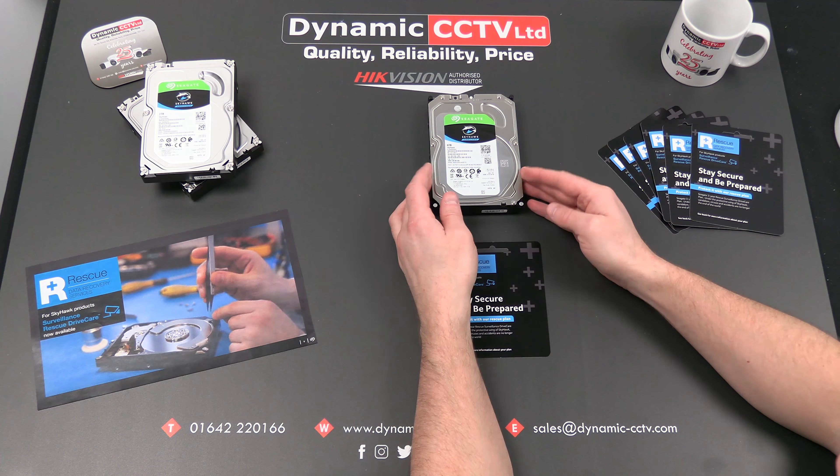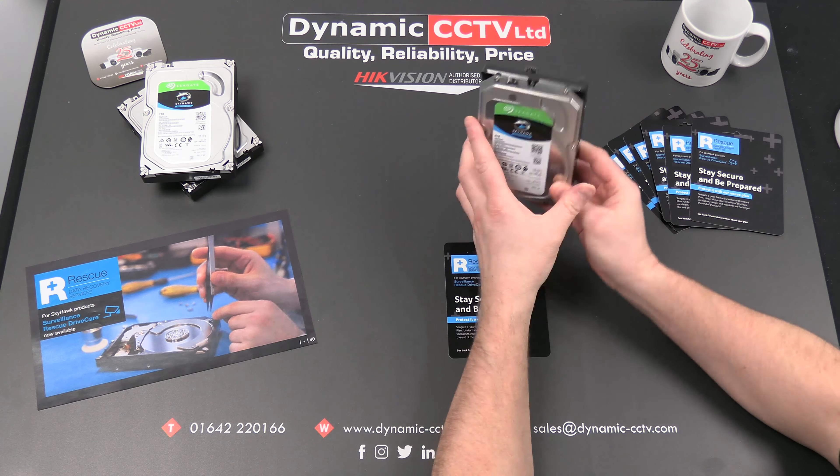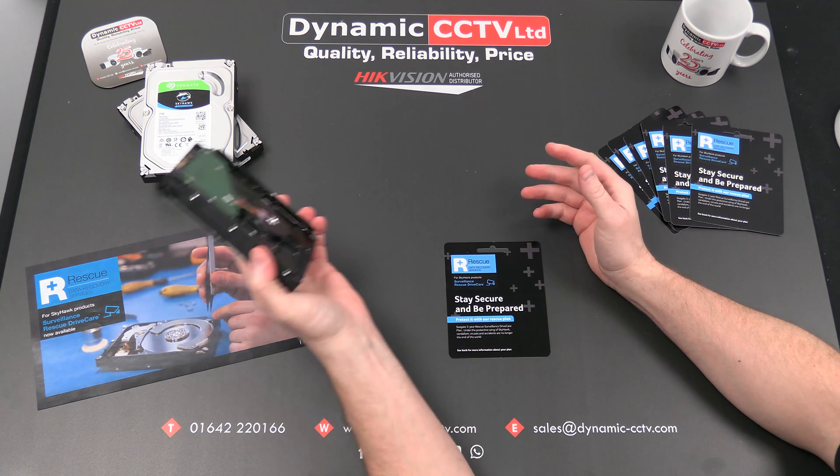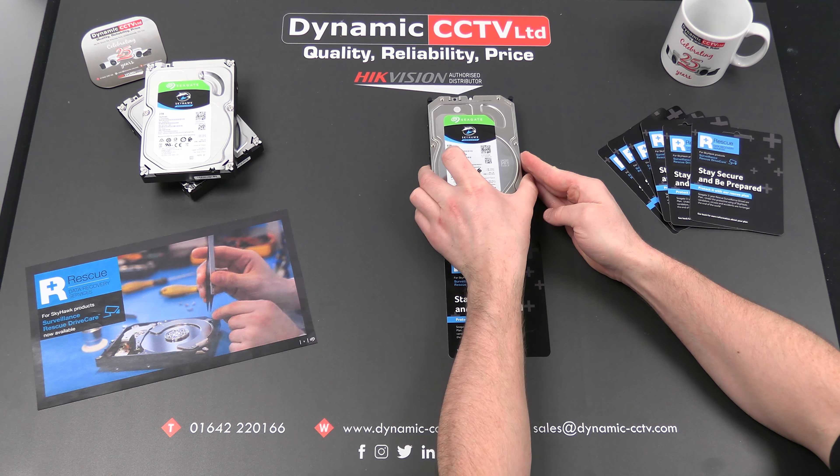They come with a three-year guarantee. As I said, they are surveillance drives, so they are manufactured with the purpose of surveillance recording in mind. They can handle 24/7 operation and they can handle up to 64 HD streams on a single disc, and they're also manufactured to a robust level to be able to operate continuously 24/7.